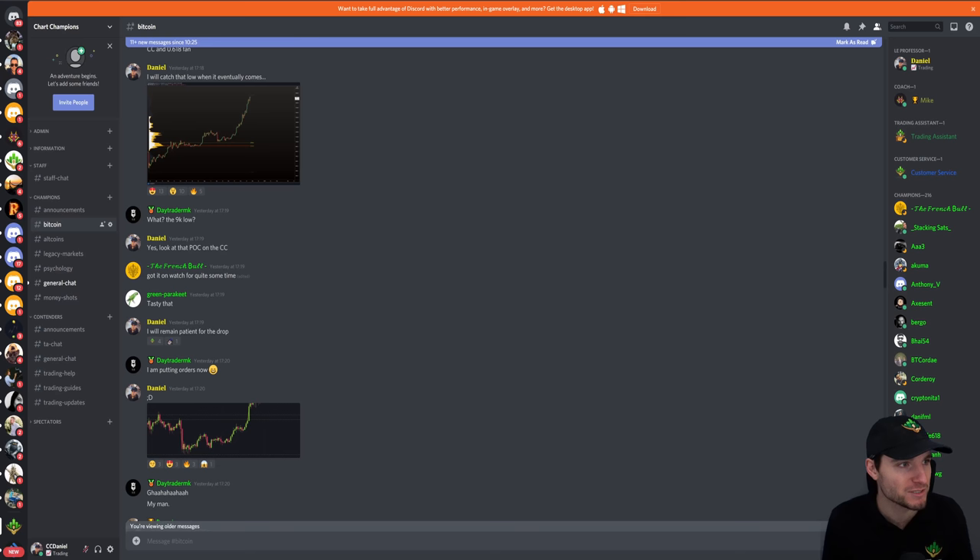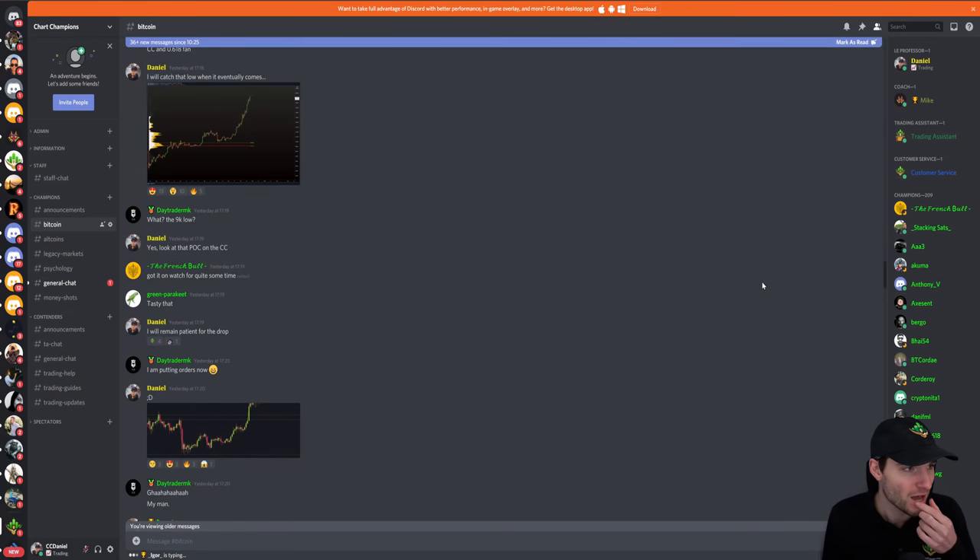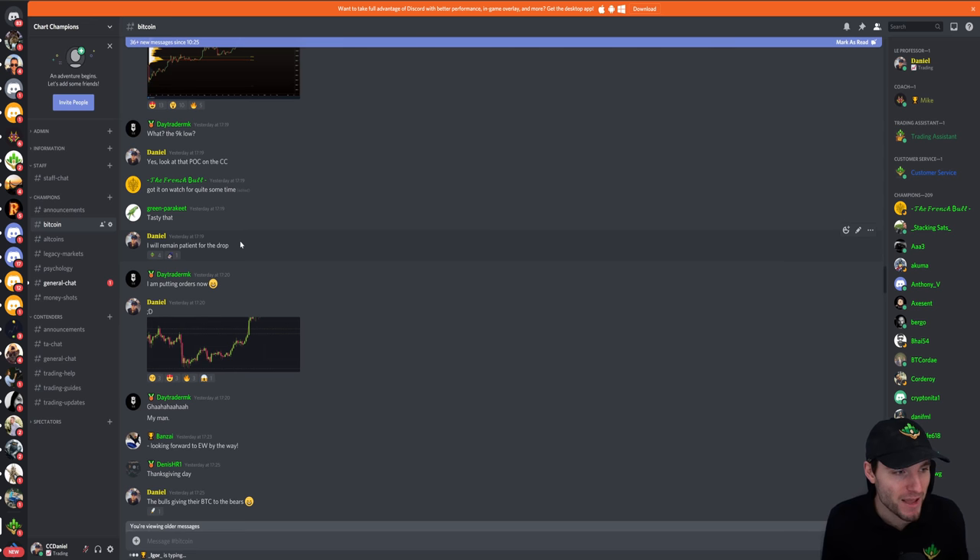I'd like to give you a few more insights into how I managed to protect my capital and get into some shorts yesterday. I hope I can approach this in a way that offers value rather than bragging. I saw yesterday after we put in the high — I was aware of the $19,400 high-timeframe resistance, and I saw the VWAP line up on the point of control. I said to myself: okay, I like this. I'll remain patient for the drop, with orders waiting.